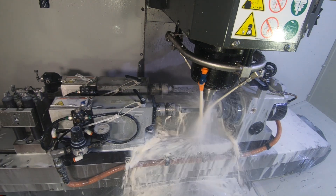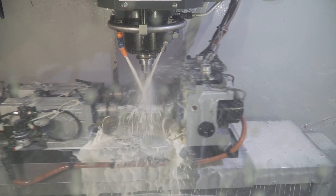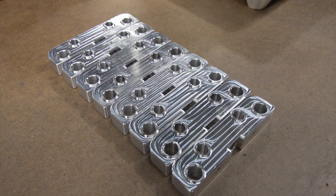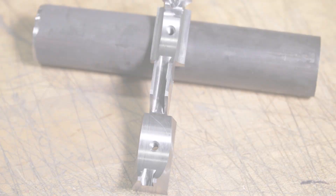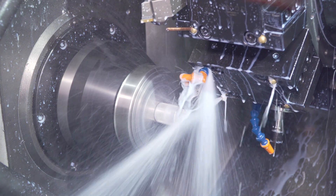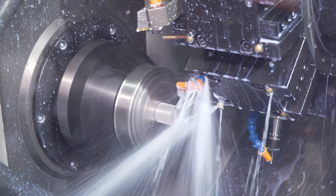We work in a number of industries. We started working with the bearing manufacturing industry, but over the last couple of decades we've grown to do work for the medical industry, aerospace, firearms, specialty machine builders — quite a diversified group of customers.